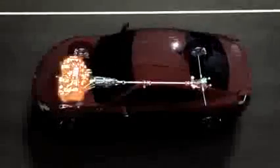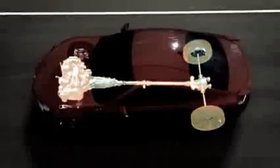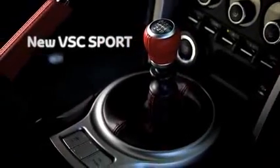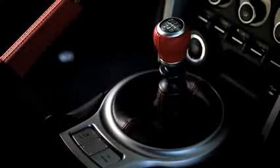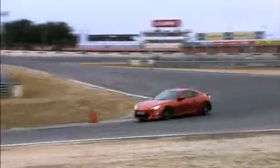Power is distributed to the rear wheels via a Torsen Limited Slip Differential to optimise traction and grip under any driving conditions. A new VSC Sport mode expands the permissible range of lateral acceleration and movement before the system intervenes, allowing the driver to explore the limits of vehicle dynamics without sacrificing stability.